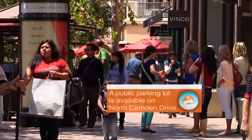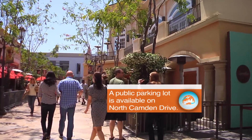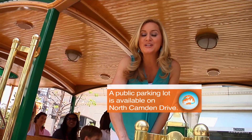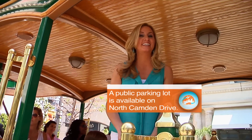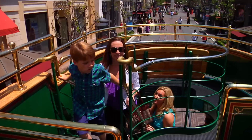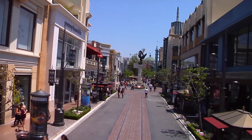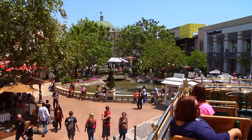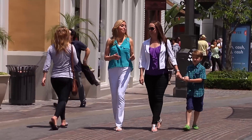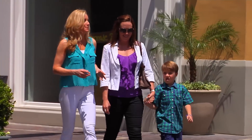Across the street from the Farmers Market is the Grove, a modern marketplace with shops, a theater, and many dining options. Here you'll find vintage-looking trolleys that link the Farmers Market to the Grove. Climb to the top of the trolley for a bird's-eye view of the Grove and its wide open spaces — perfect for kids.